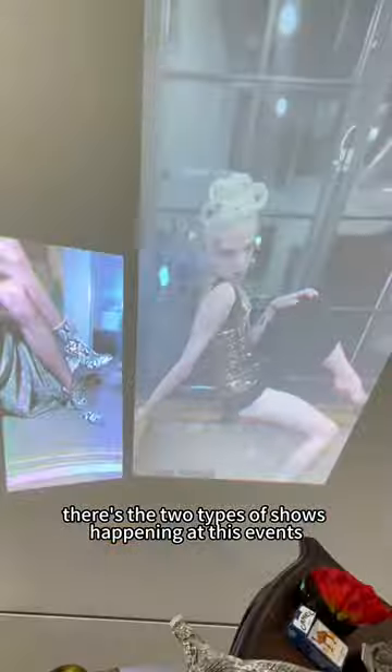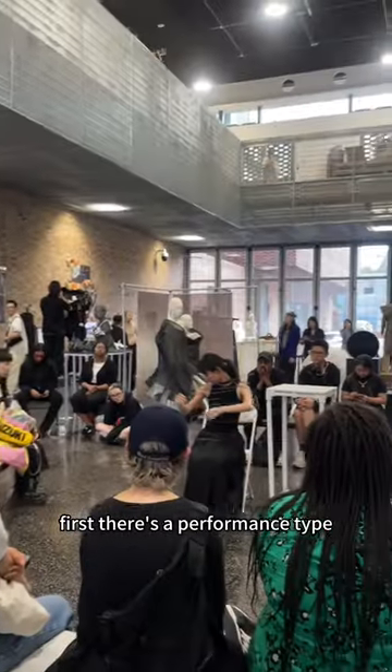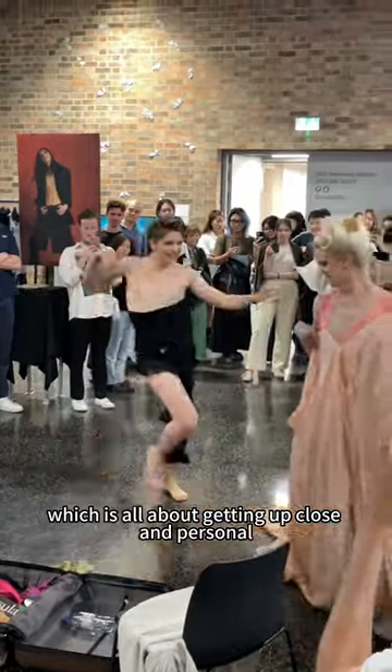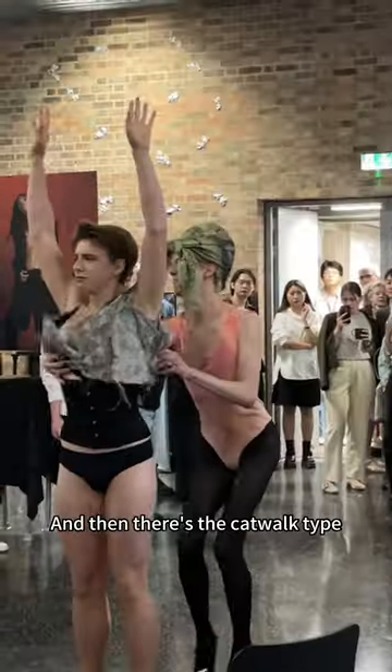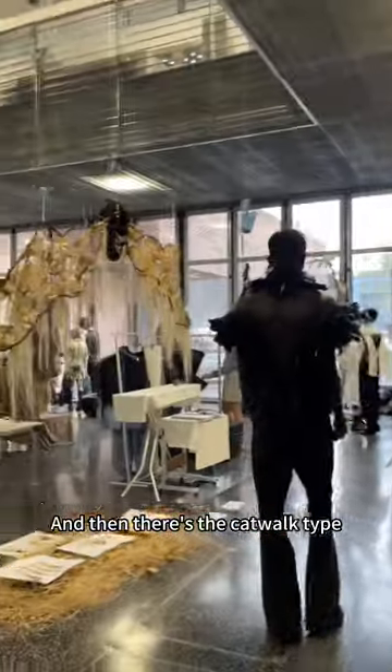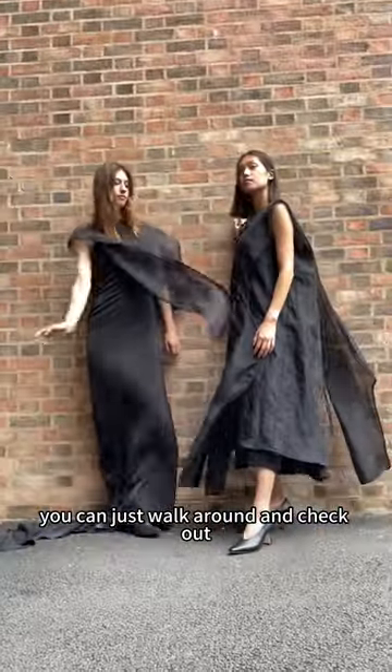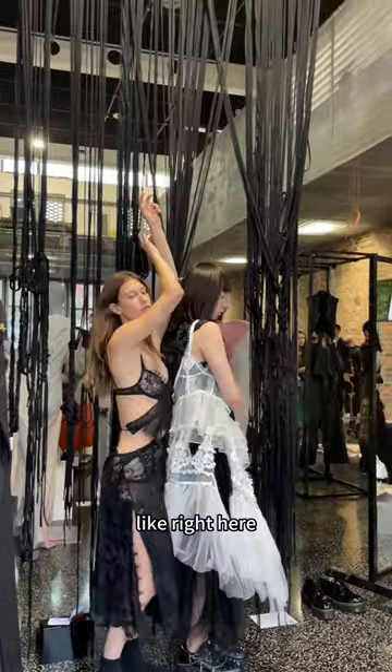Let me tell you, there's two types of shows happening at these events. First, there's the performance type, which is all about getting up close and personal with the closest stuff. And then there's the catwalk type, where the gorgeous students drag their stuff — you can just walk around and check out their works up close, like right here.